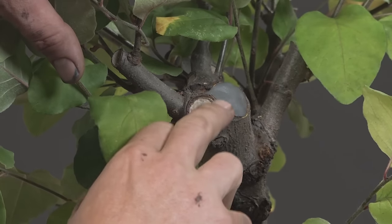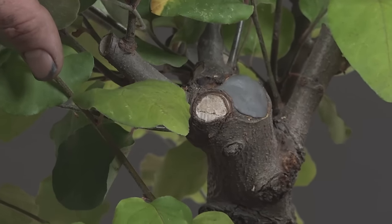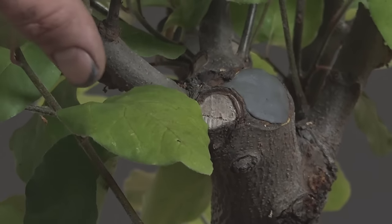You can see where the callus is starting to roll around that big cut site, and the cut site has dried out a little bit. I may choose to re-wound that and paste it after tonight's work. The quince is a bit of a slow pusher — whether it's Chinese quince or true Cydonia, we don't see them push out with the same rapidity in spring as other species after massive root work. If you want a reference for deciduous root pruning on field-collected trees, watch the pomegranate repotting stream.